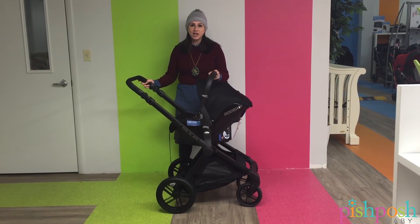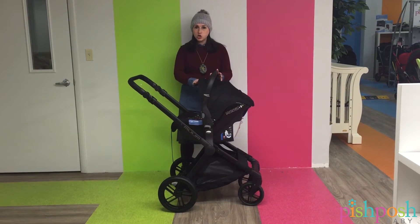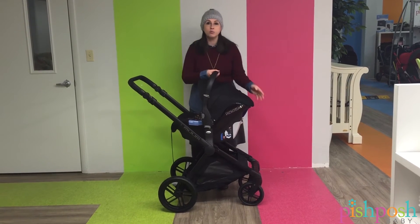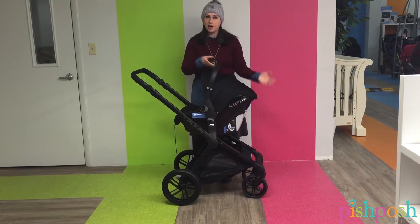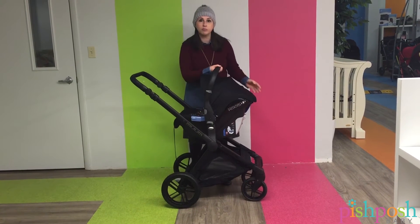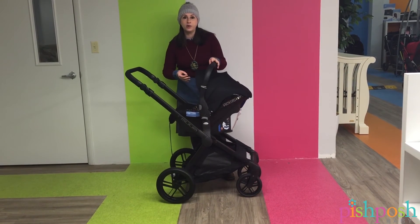Hi, I'm Esti from Pish Posh Baby and I'm here with the prototype of the Jané Costé. This was an infant car seat that we posted about last year and we are very close to production on this. We've just been given a sample to look at for a few minutes and I would like to just show you a little bit about it.